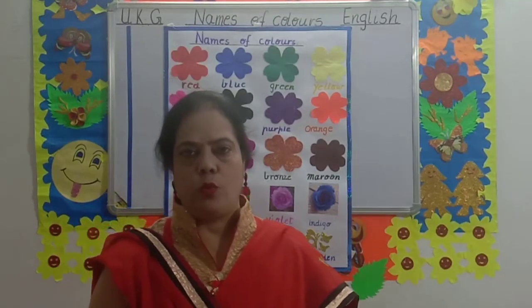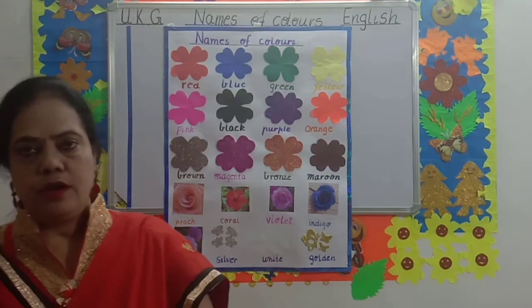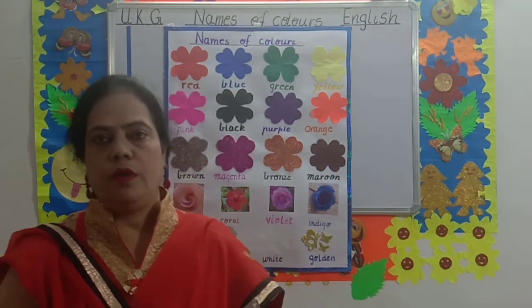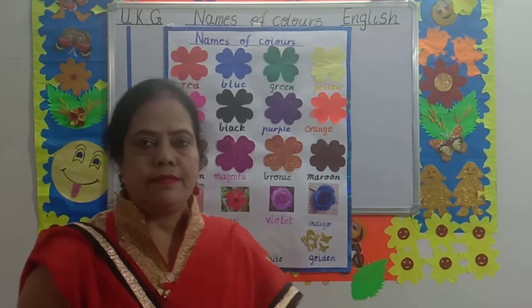Good morning children. Welcome to UKG English class. Children, we are going to revise colors. Have you all learned colors? Yes. Today we are going to learn colors and spellings. Let's start.